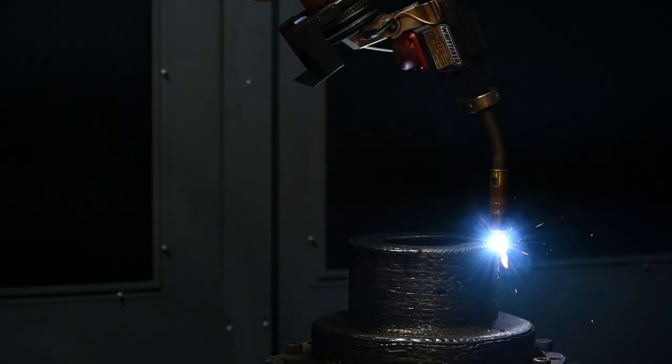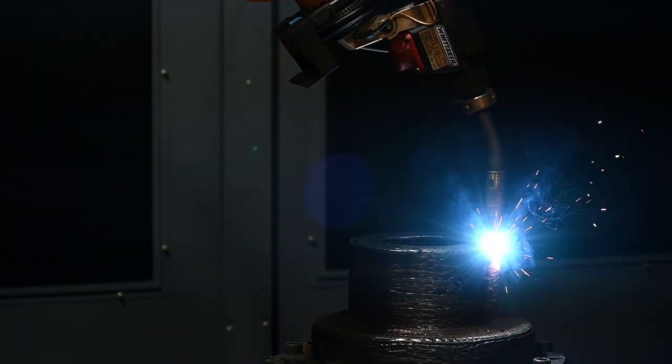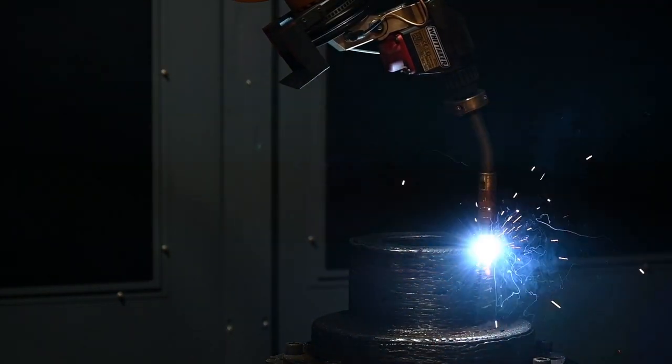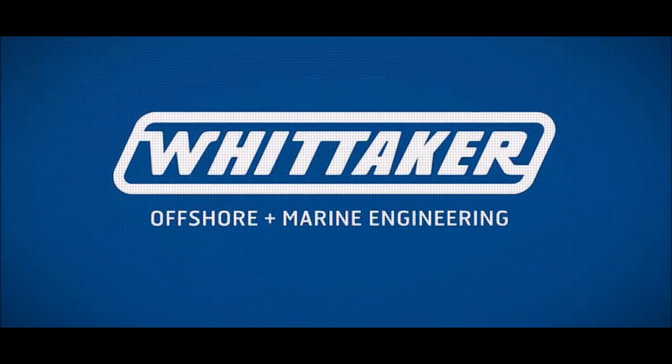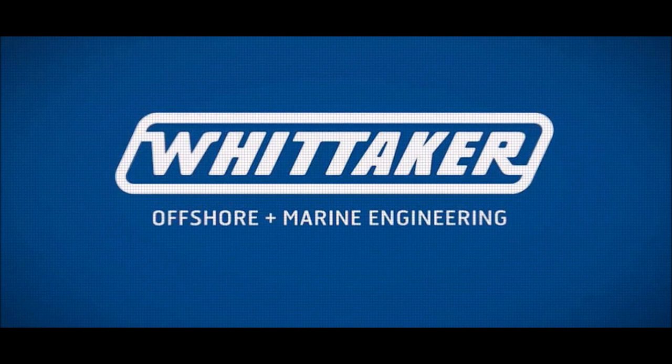WAM is more than a technology, it's a leap towards a more sustainable, efficient, and cost-effective future in manufacturing. Join us as we continue to explore the endless possibilities of WAM. Together, we can reshape the future.